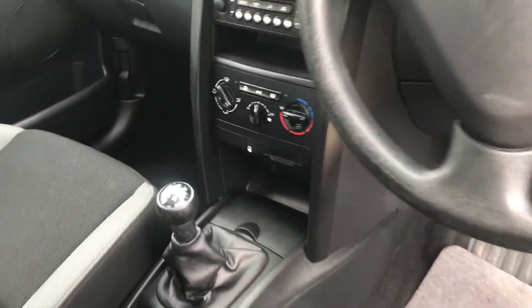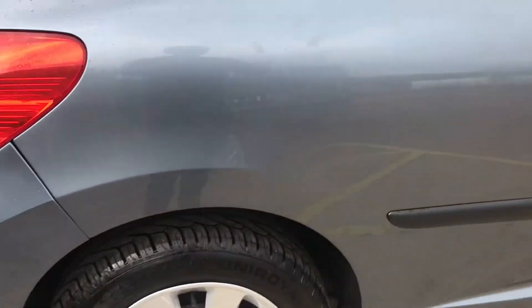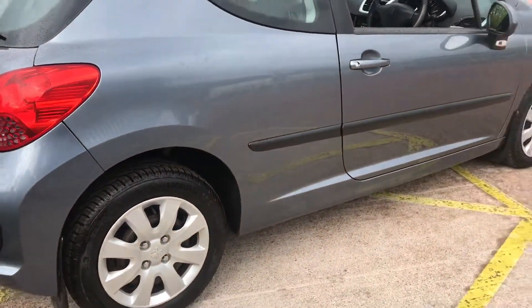Inside, it's clean and tidy, in good condition. It's got a 5-speed manual gearbox, CD player, the usual electric windows and mirrors. We've also got four matching premium branded Uniroyal tyres.